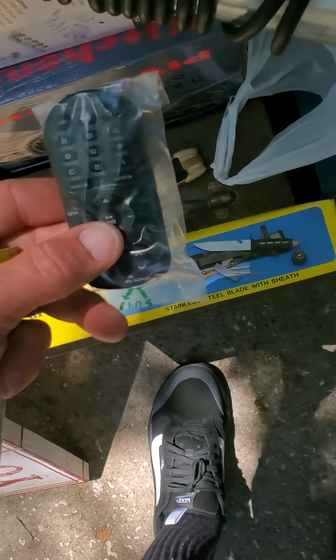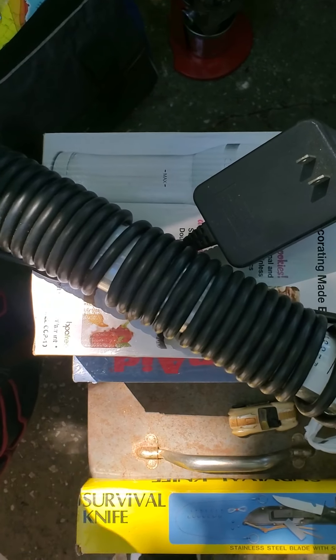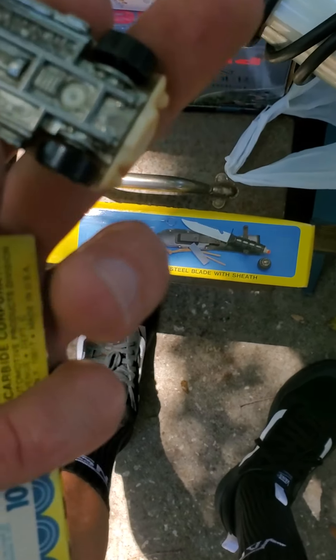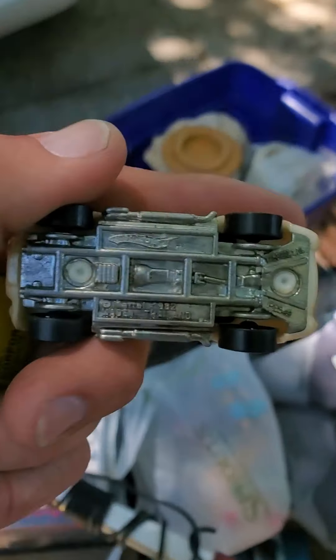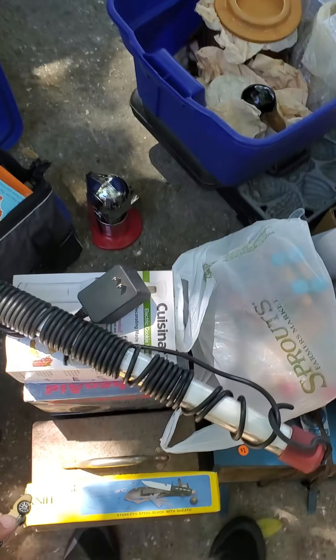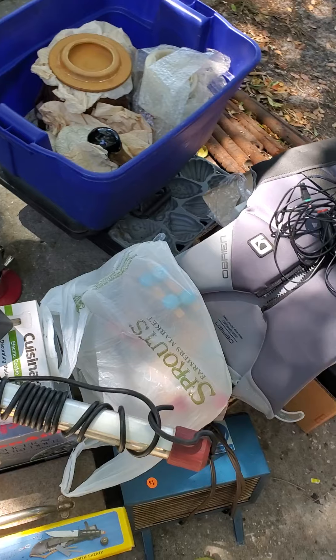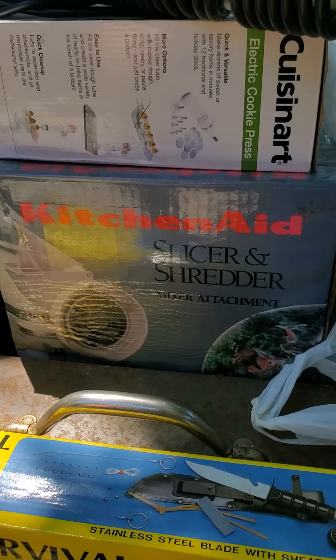Got an old survival knife in the box, still. Always buy little remotes if I see them because remotes do pretty good. Old Shelby from 1982 — you can kind of see the words on that. Older than I am — I was born in '86, I'm 35. Got a KitchenAid slicer — that was pretty neat.